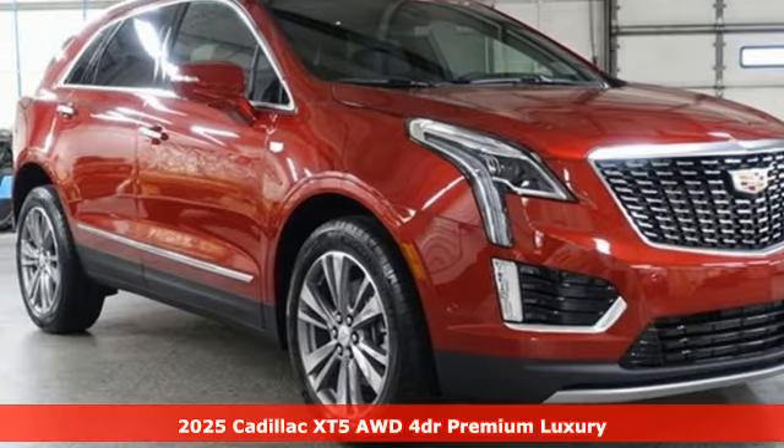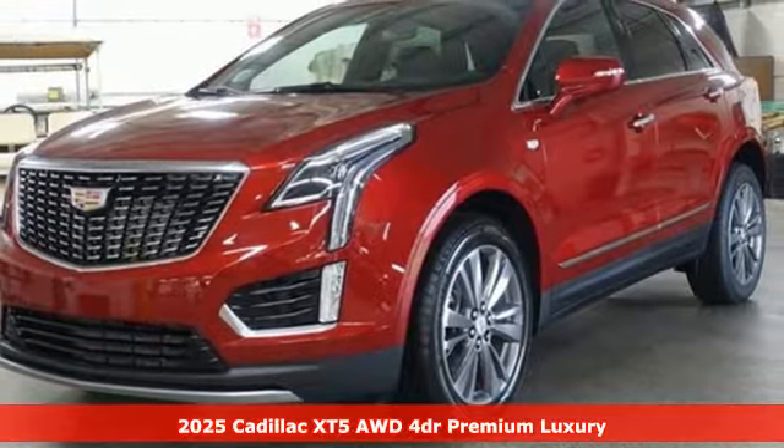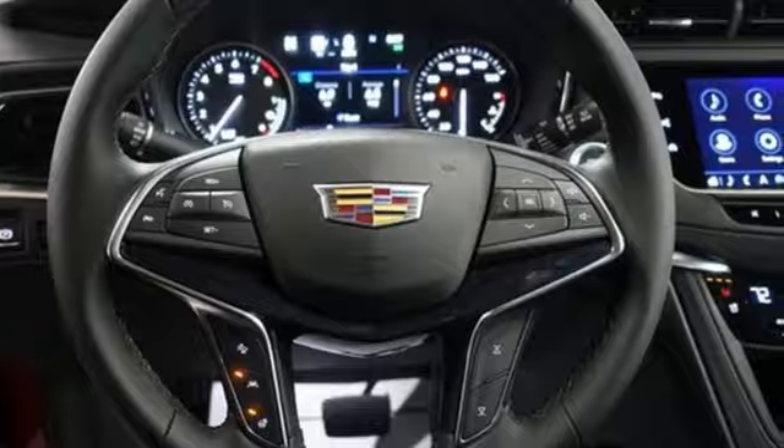Here's a new 2025 Cadillac XT5. Attractive and accommodating, treat yourself to a vehicle that does more for you. Plus, it offers an exciting list of features.